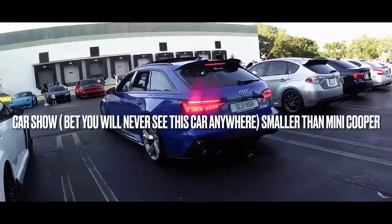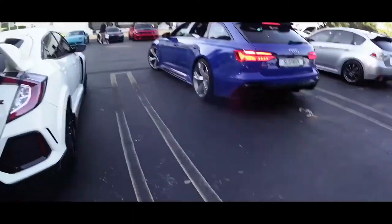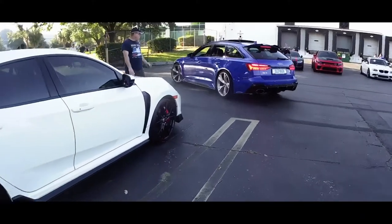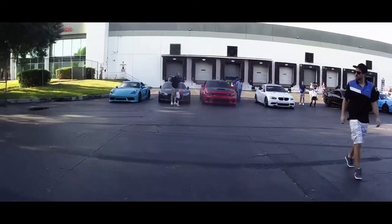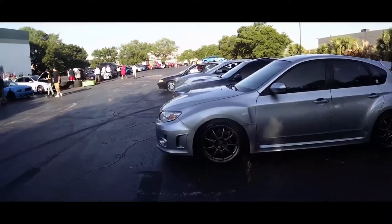You don't see a lot of these RS6 wagons, man. This is nice — sounds nice too, I think this is all stock, didn't do anything with this car. Clean, clean. Good turnout, not a lot but good enough.